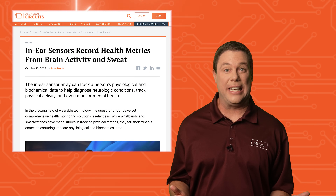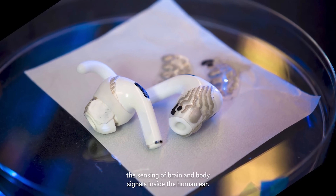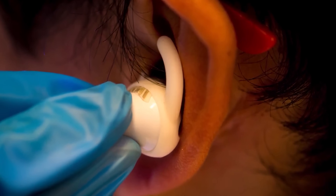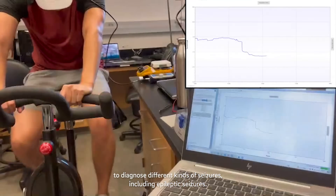People often advise to heed the tiny voice in your ear. Andrew, you need more exercise. Yes, mother. Well, researchers at University of California, San Diego have developed an in-ear sensor array that tracks a person's brain activity through an electroencephalogram and monitors lactate levels and sweat simultaneously.